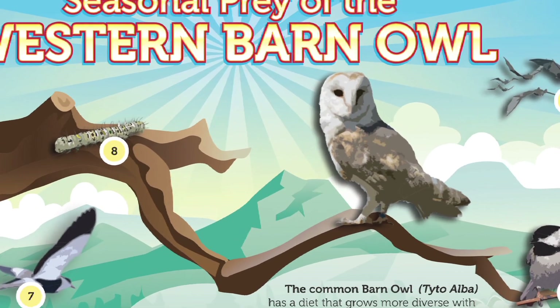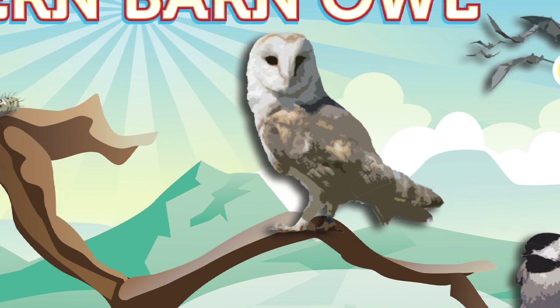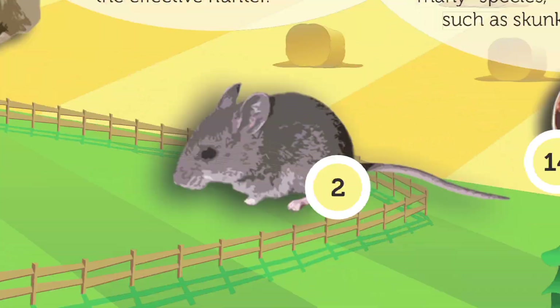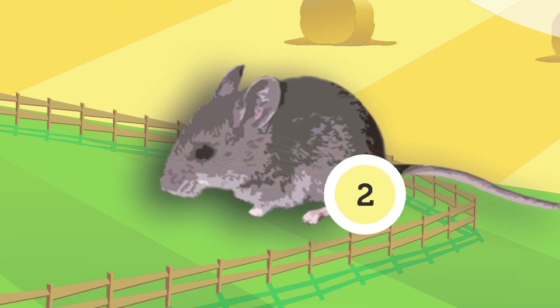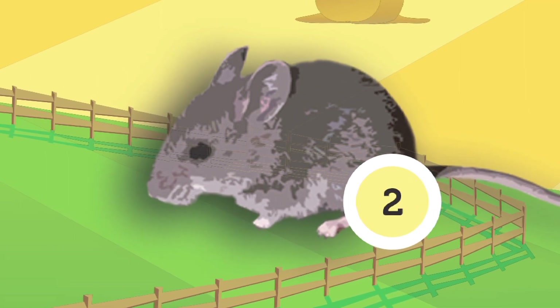The common barn owl has a diet that grows more diverse with the seasonal availability of prey. During winter months, their main diet consists of voles. Voles are one of the more common prey of the barn owl, and there are over a hundred and fifty-five different species of voles around the world.